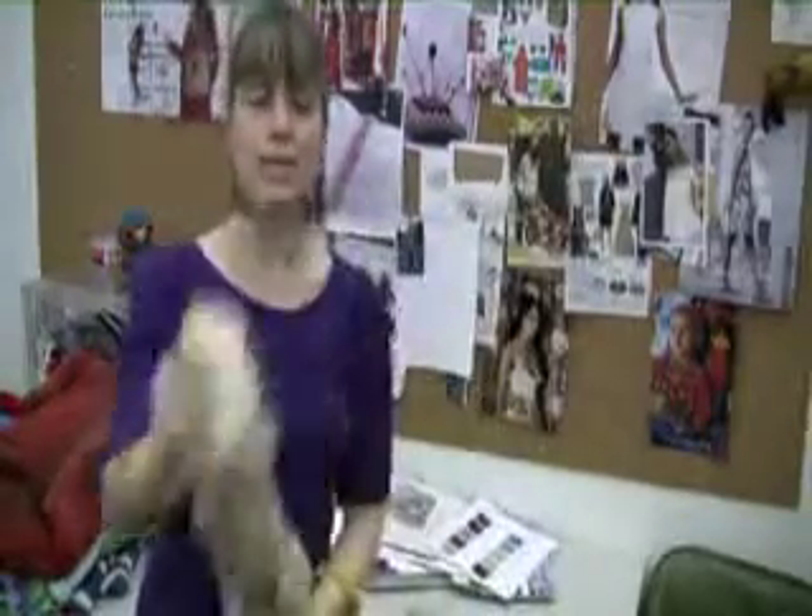So there you have it. From sketch to yarn selection to the final layout, that's how our design process works. Thanks for stopping by our office and meeting our staff. I hope you enjoyed learning all about our design process. Look forward to seeing you again on the next Crochet Today podcast.